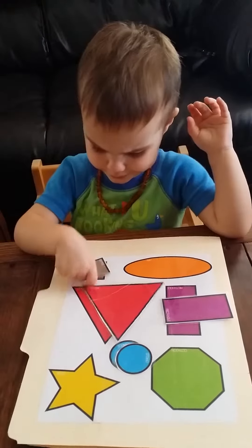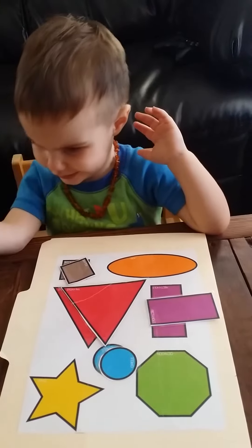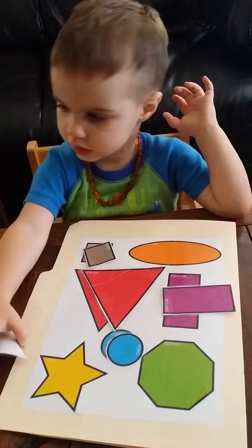Boop. Help me. Good job. Help me. Yellow star. Star.